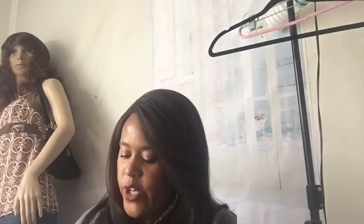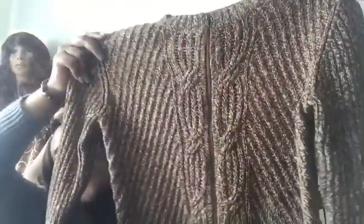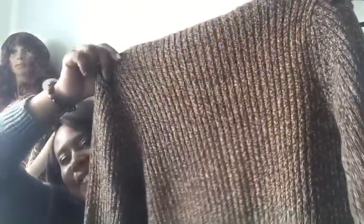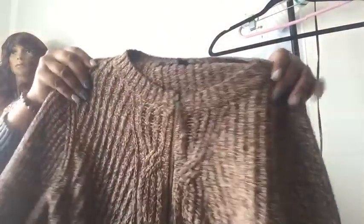This is a Kasper Petite — petite medium — chunky knit sweater. It buttons down in the front. Petite sizes still sell. This is such a cute sweater — I really liked the color. I don't know much about the Kasper brand but I love the style, so I had to get it.